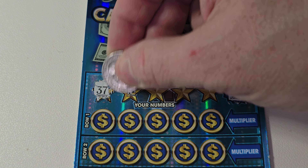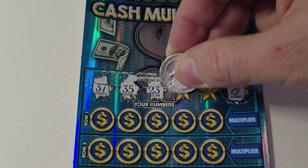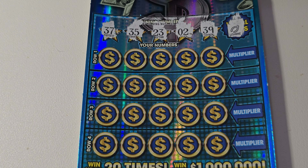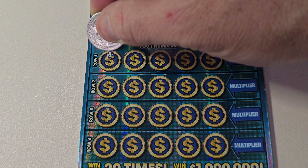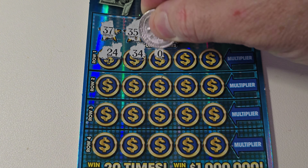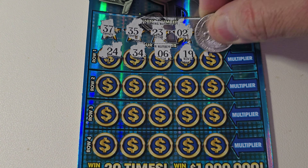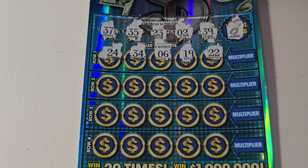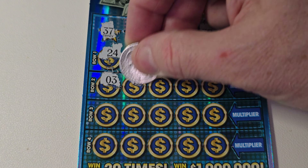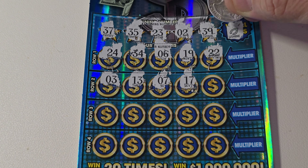Our winning numbers are 37, 35, 23, 2, and 39. Let's see: 24 — no good, 34 — nope, 6 — no, 19 — no. Needed 39 and 22 — nope. Come on, give us a winner! 3 — no, we needed a 2. 13, 7, 17 — no.